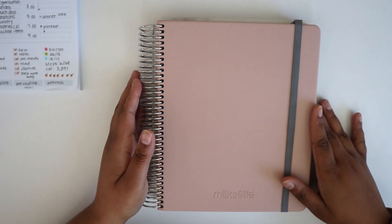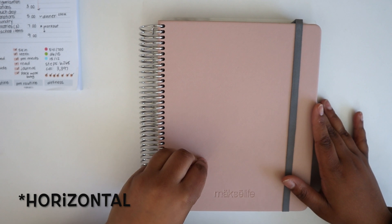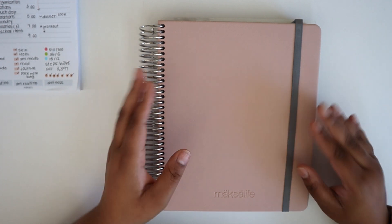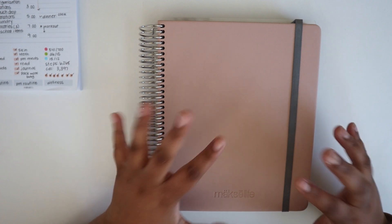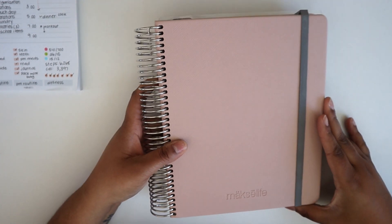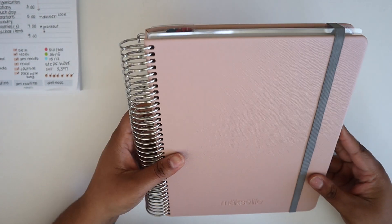I am a vertical girl through and through, so I'm going to be showing that one today. But if you want to try the horizontal layout, I highly encourage you to download the free printable from Moxie Life so you can play around with it and see which layout best suits your needs. Before I jump into the contents, I want to go over some quick specs and logistics.